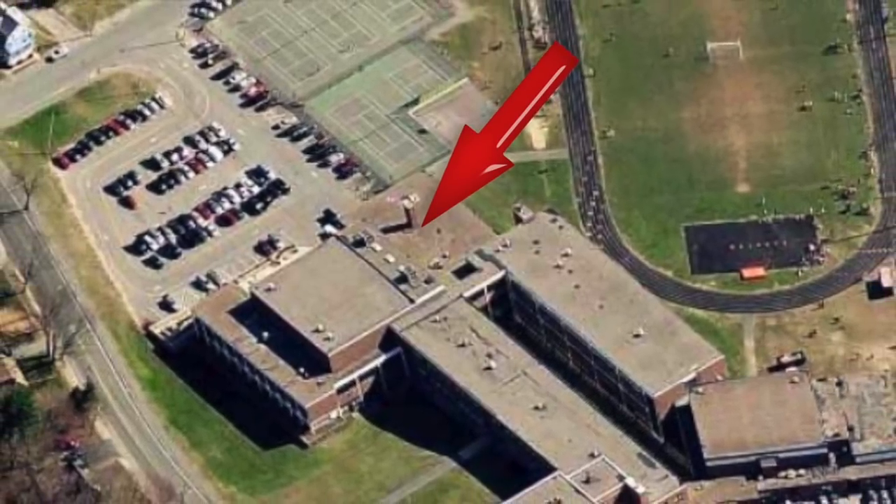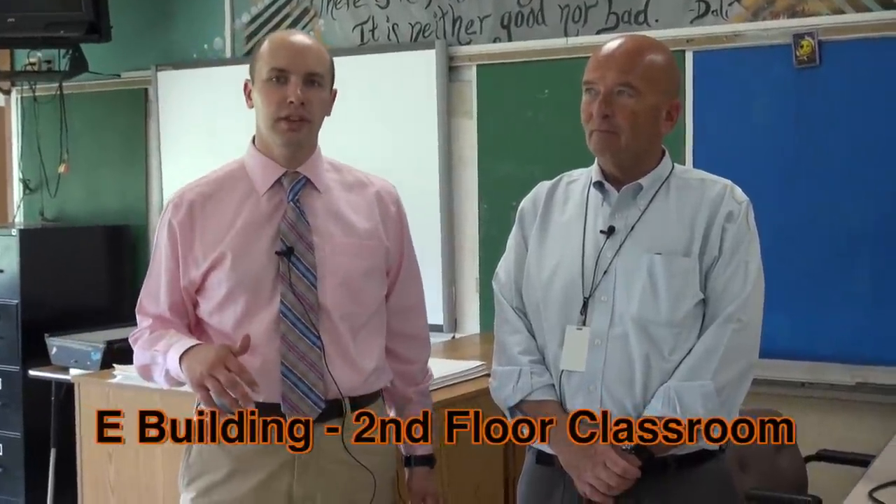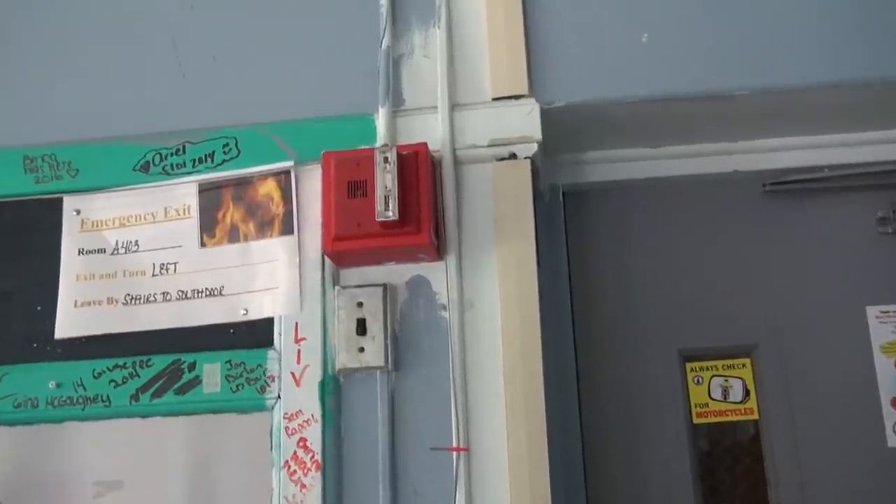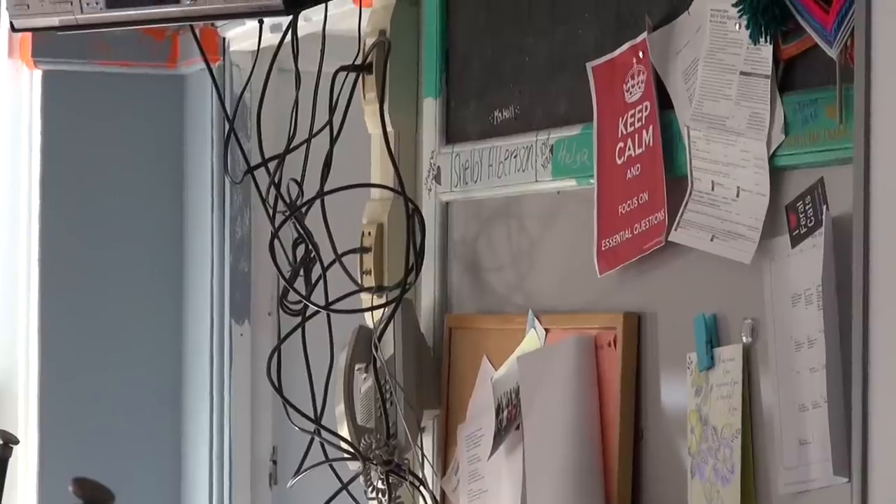We're ending our tour here in the E building, which along with the D building is actually the newest part of the school, and yet it's still 50 years old. The E building's first floor is used for the sciences with some administrative offices, and the second floor is for the arts. Finishing up this tour, some common words I've heard are 'retrofit.' Everything — from fire alarm, PA system, clock system, all the IT infrastructure, plumbing, HVAC controls, networks, pneumatic controls — basically had to be retrofitted into these buildings.